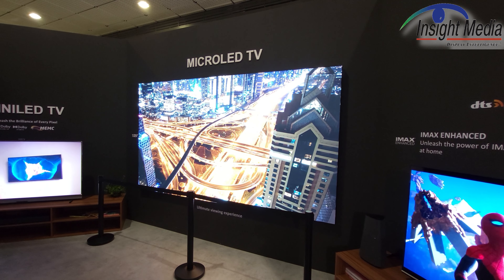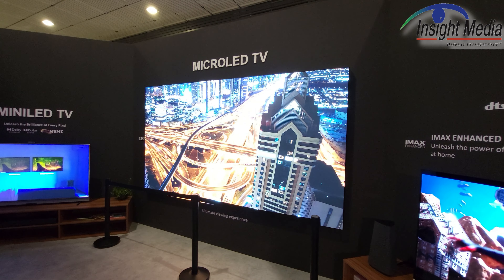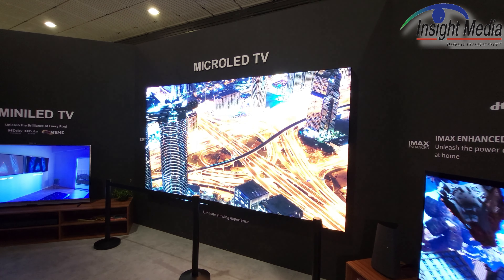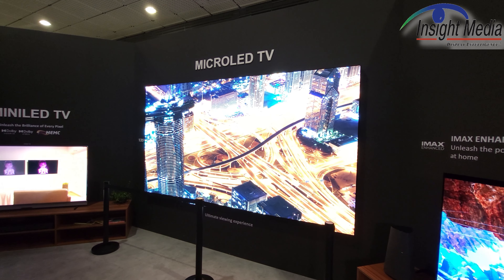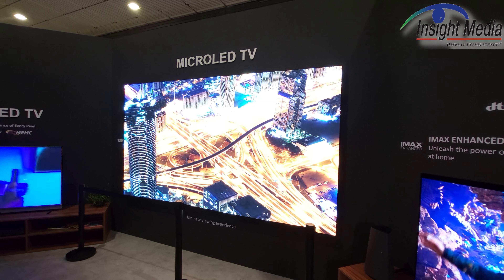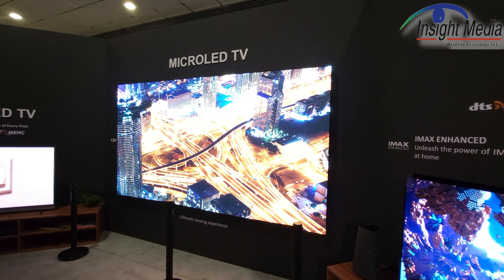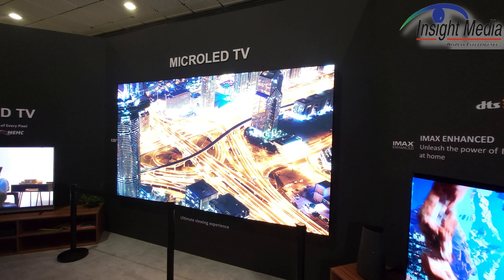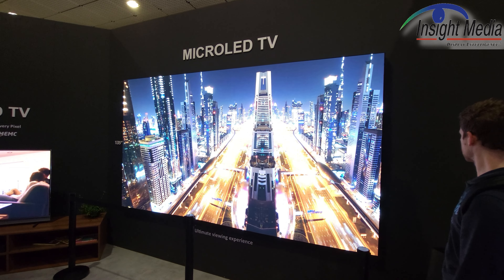This is kind of pushing it to call it a micro LED TV since they haven't specified the size of the LED. This is very much more of a video wall configuration. It looks like about a 0.65 or 0.7 millimeter pitch module. It's 135 inches in 4K, but this is LEDs on PCB.